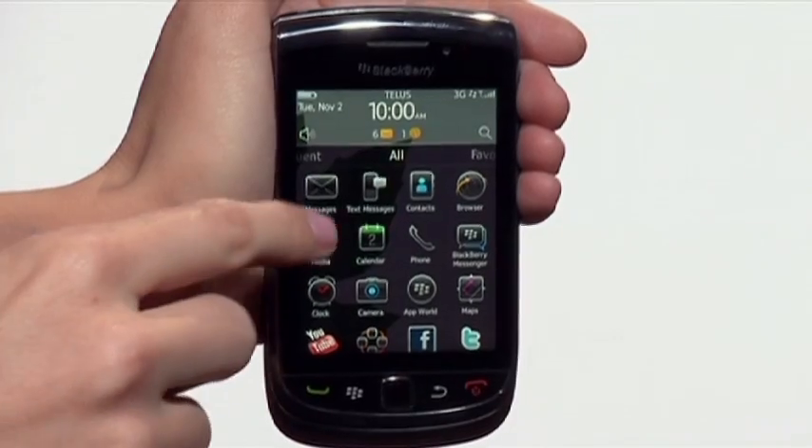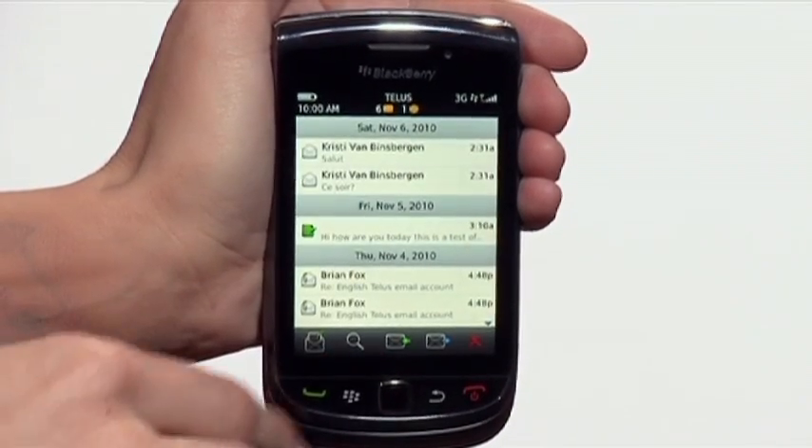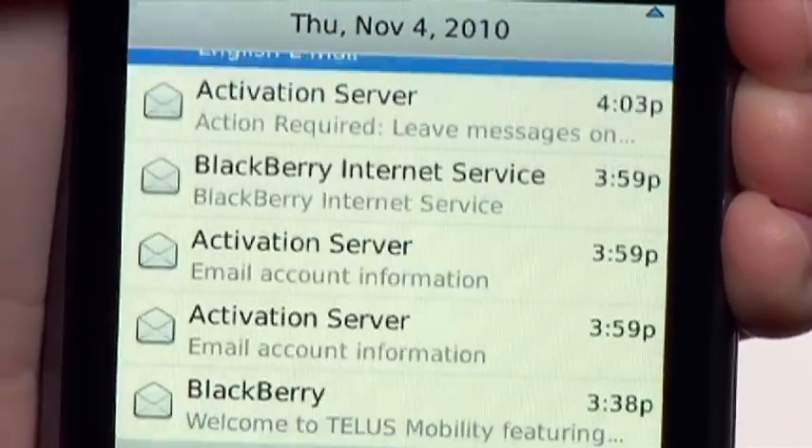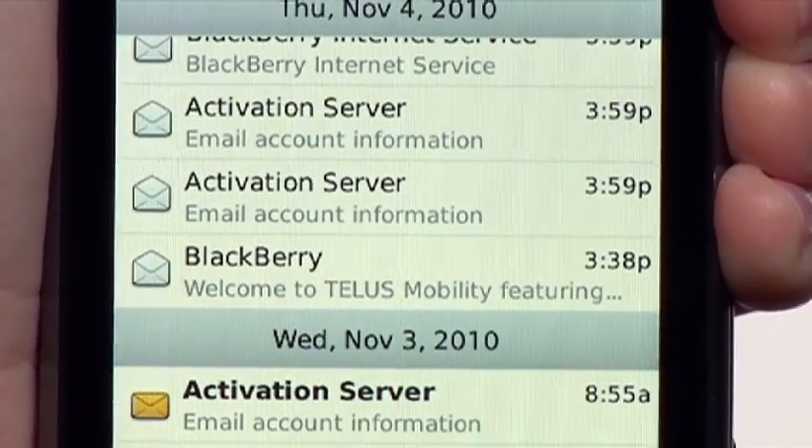The Torch is much more than a social device. When it comes to business, this smartphone becomes your own dedicated assistant. Corporate, web, and personal email accounts all update automatically. The Torch's messaging capabilities are an achievement in technology.